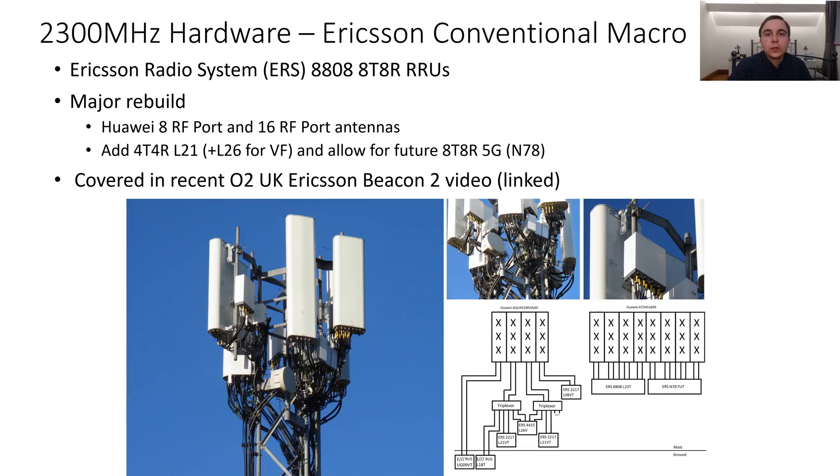Typically these sites also get a major Ericsson radio system upgrade for the FDD bands as well. L21 gets moved onto a pair of Ericsson radio systems per sector, enabling 4x4 MIMO on L21. On sites where Vodafone require L26, O2 also deploys an ERS for their L26 and L28. Antenna-wise, these use Huawei 8-port antennas for the FDD broadcasts and Huawei 16 RF port antennas for the 2300MHz and future N78 5G capability.